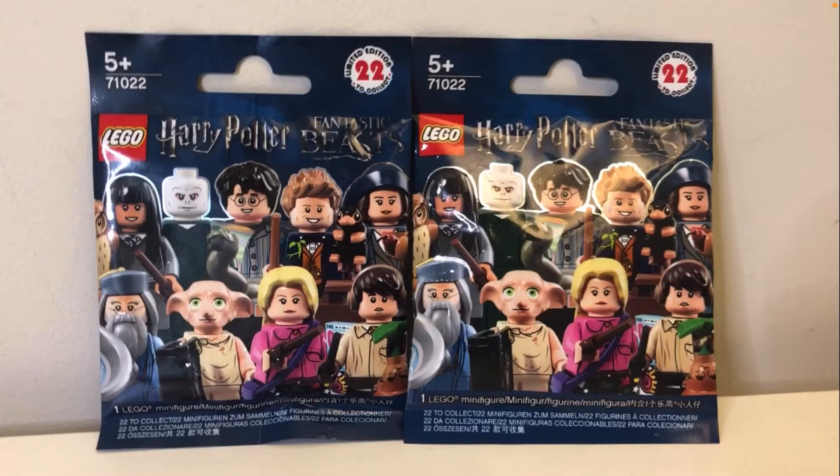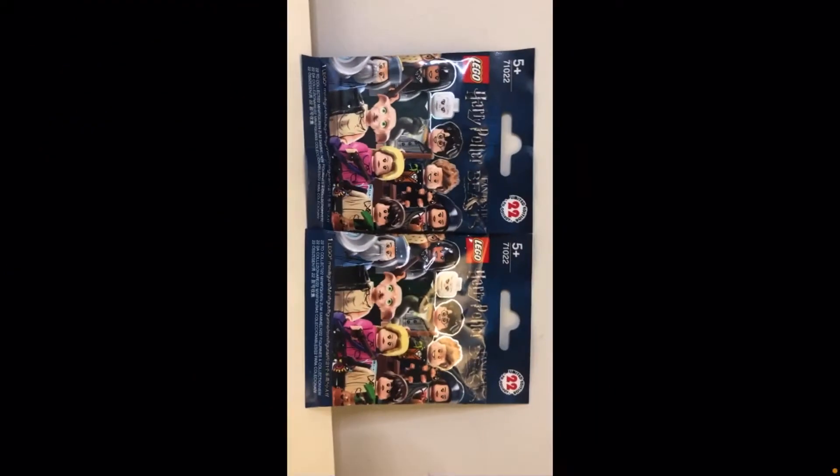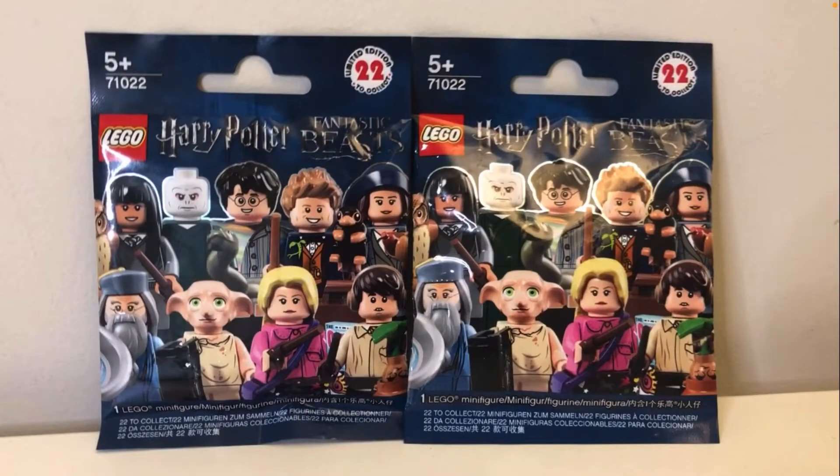Hey guys, so these LEGO Harry Potter minifigures that I ordered finally arrived. They are Percival Graves and Jacob Kowalski. The Percival Graves is a lot rarer — I found him for a really good price. And Jacob Kowalski, I kind of wanted him, so I just bought him as well. He wasn't too expensive. I'll explain why I bought those two specifically and not any others in a bit once we've opened them up.